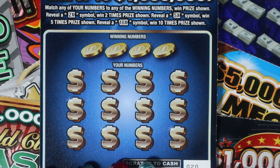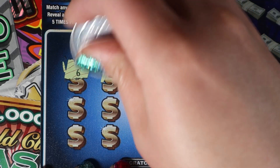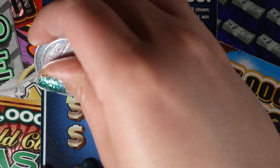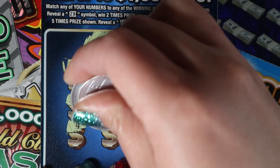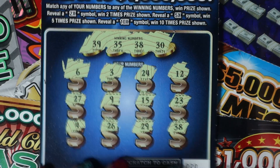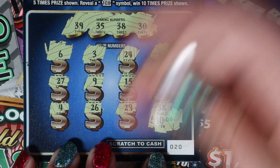Our last Big Bucks, number 20 — can we get a multiplier? That'd be so cool. We have 39, 35, 38, and 30. Oh boy, all 30s. Then 6, 3, 24, 12, 27, 9, 15, and 23, then 4, 26, 29, and 38. Ooh, last scratch save! Okay, cool — that's going to give us 10 bucks. Awesome.